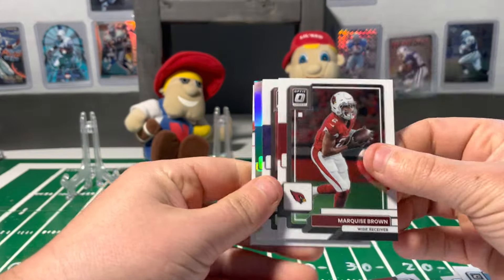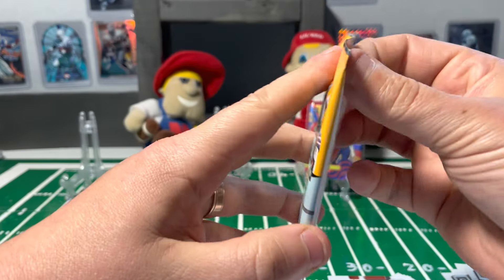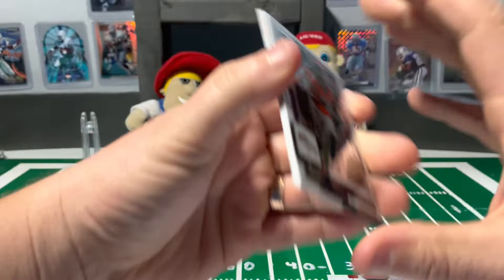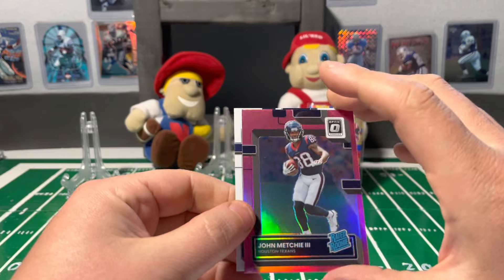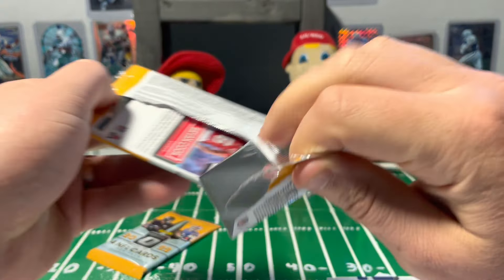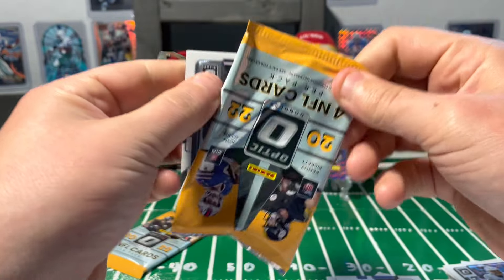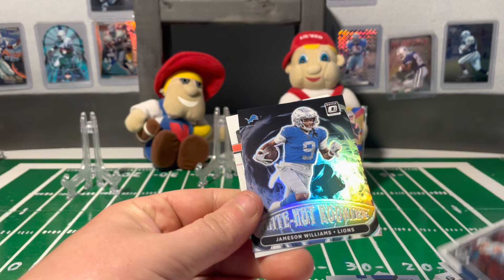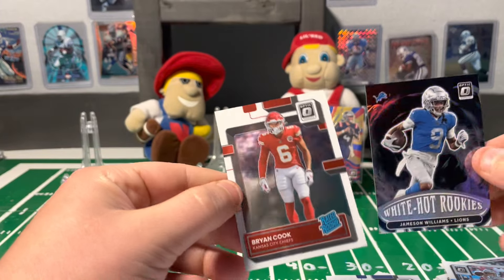Love to see some lasers. Aaron Donald, AJ Dillon on the holo, Daxton Hill on the base. Jerry Judy, Derwin James, a nice John Mechie pink. Cannot complain with the rookies even hitting on the parallels there — been pretty decent. No Purdy's or Pickett's yet, but we've got some good skilled players. Odafe, a Herbert, and we have a White Hot Rookies — Jameson Williams. Nice looking card there. And Brian Cook base rookie.